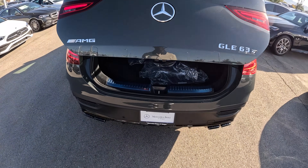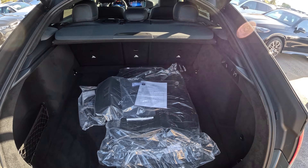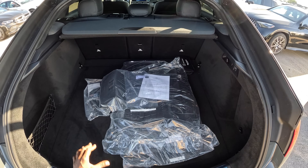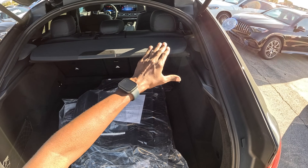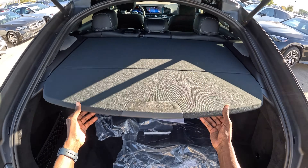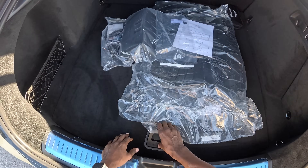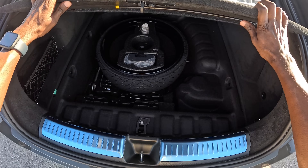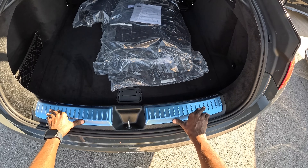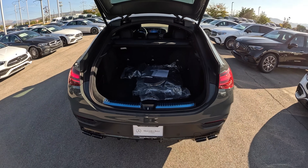The Mercedes star also serves as the trunk opener. There's more than enough room in this GLE 63S Coupe — starting around 17 cubic feet, expanding to about 53 cubic feet with the second row folded. We have a cargo cover to protect luggage from the sun, speakers on the C-pillars, and a spare wheel underneath with a protective cover.